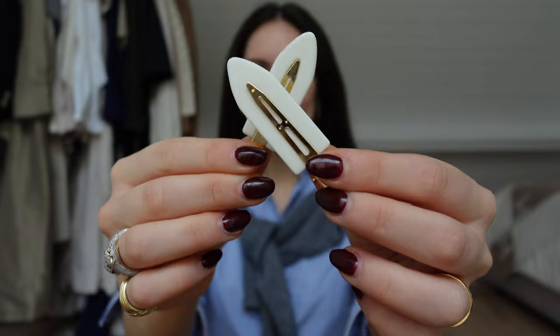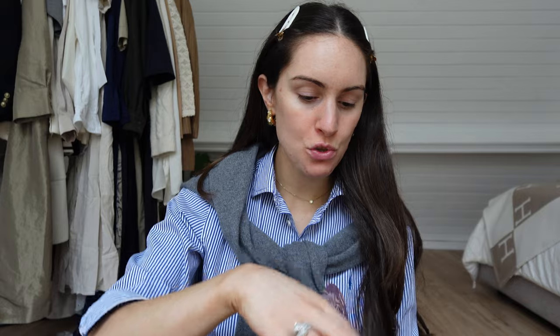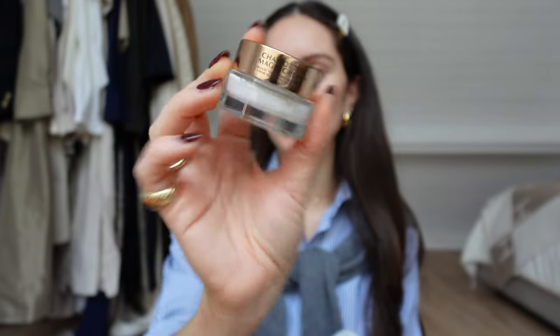Let me get the hair out of my face with my new clippies — how good are these? Also got them in brown. In the first container I keep the goodies that work as a base under my makeup. So I'll either use the Bobbi Brown Vitamin Enriched Face Base, which is a combination of moisturizer and primer, or I'll use the Charlotte Tilbury Magic Cream. This one's also fantastic for when you want makeup to really glide on nicely.